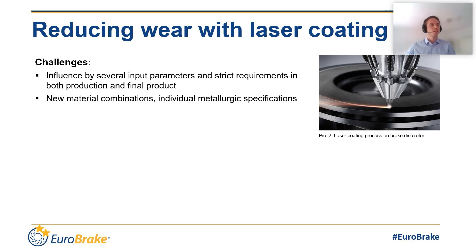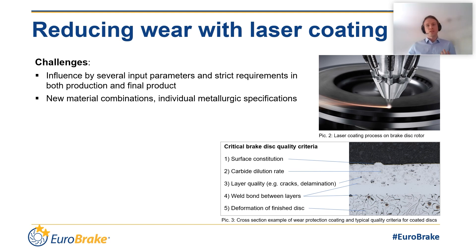Some of the quality criteria are shown in this picture. The surface of the coated disc has to be even and must not have any defects. The dilution of the carbides has an impact on the performance of the disc, so it has to be controlled and influenced in some way. The overall layer must be free of defects like cracks or delaminations and have a strong constant weld bond. The complete brake disc can show deformations due to the coating, which needs to be avoided or reduced to a minimum. Of course there are even more criteria, so the whole process qualification of the disc has to be met.